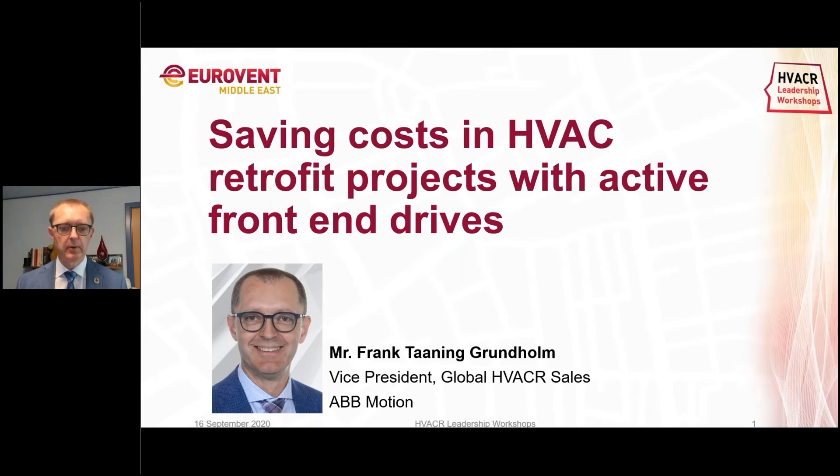Thank you to everyone attending this webinar, and really looking forward to getting some questions from the audience. I've been with Eurovent Middle East for a couple of years now and am fortunate enough to be on the board. It's an important association to bring all the different players in the industry together and share our experiences in an open way, really focused on improving the industry more than just improving our individual companies.